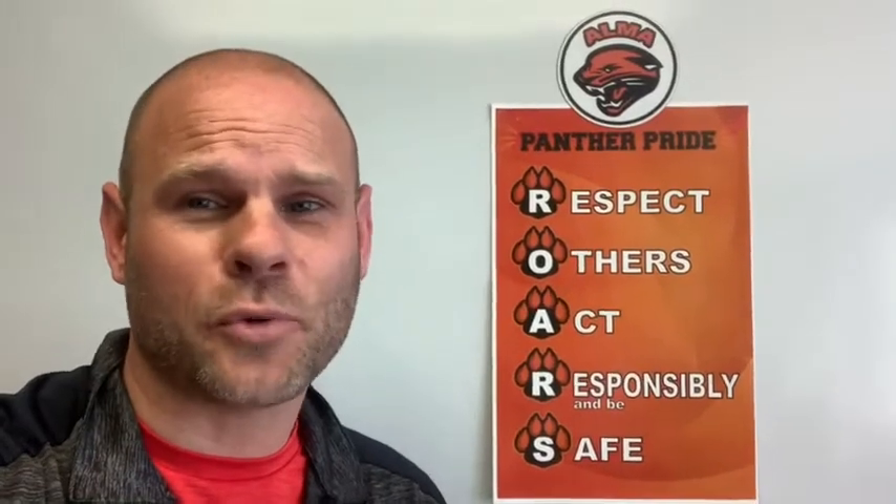Before we start, we have to practice something. Here at Hillcrest we have a little saying — whenever I say 'who's the best,' the students say 'Hillcrest.' Let's practice: who's the best? Good job! At Hillcrest we talk to our students about being on their absolute best behavior, showing their Panther Pride, and following their ROARS. ROAR stands for Respect Others, Act Responsible, and Be Safe. We remind our students each and every day about following our ROARS, and there are signs all throughout the building.